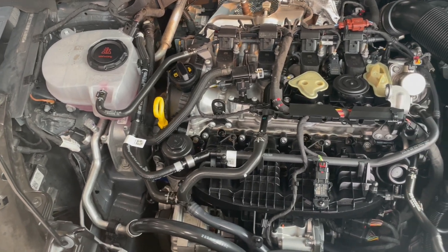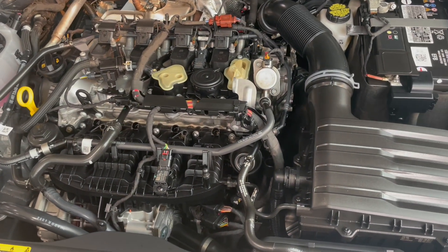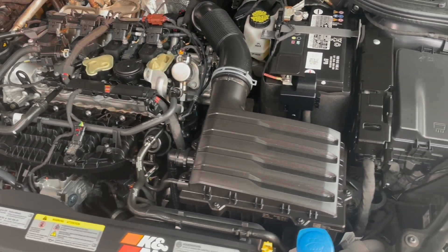Inside we have a turbocharged 2.0 liter four-cylinder engine that develops 241 horsepower and 273 pounds-feet of torque.